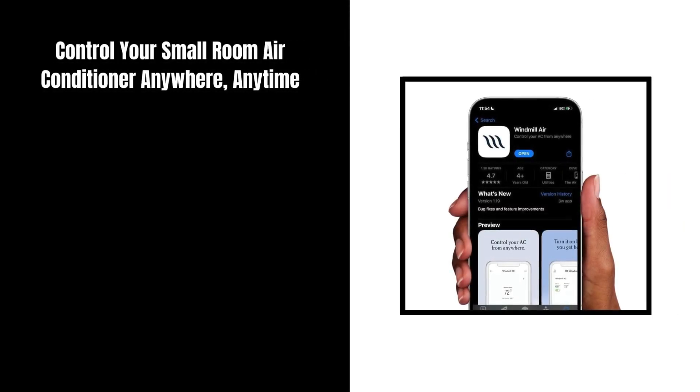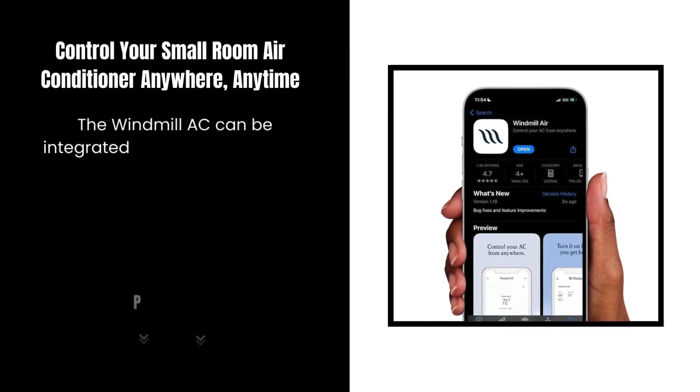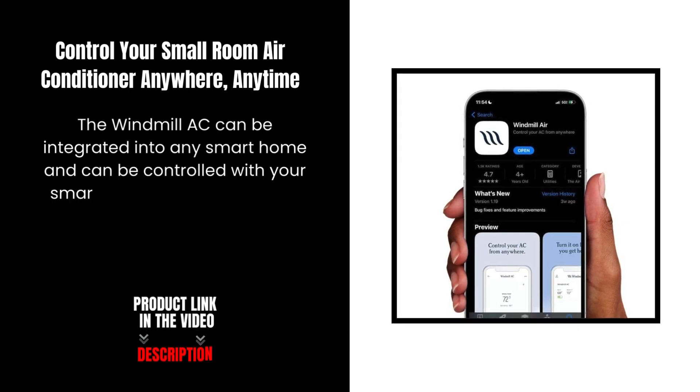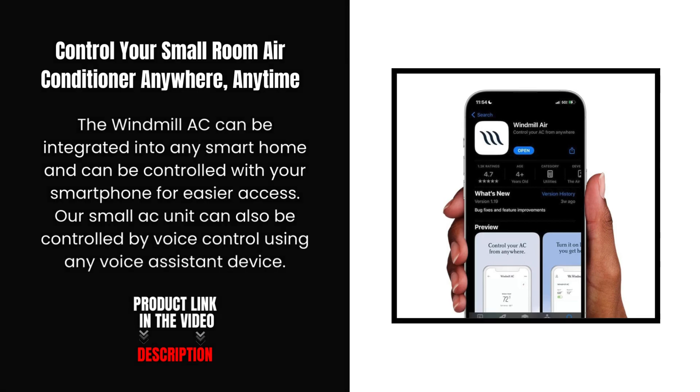Control your small room air conditioner anywhere, anytime. The Windmill AC can be integrated into any smart home and can be controlled with your smartphone for easier access. Our small AC unit can also be controlled by voice control using any voice assistant device.